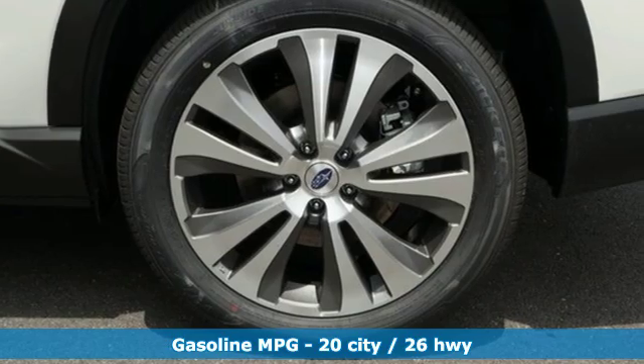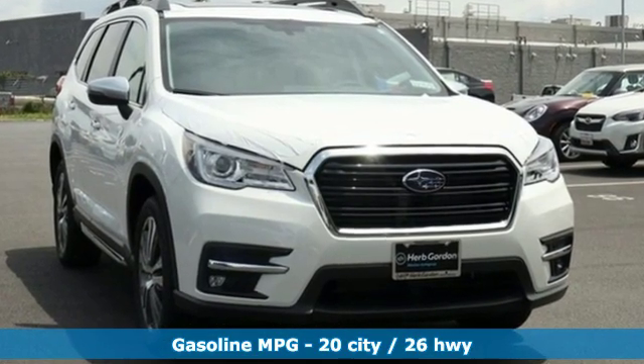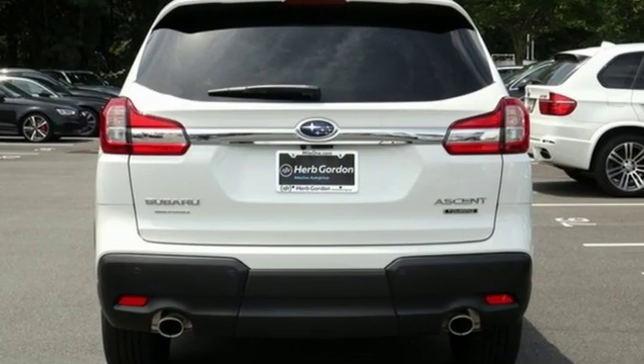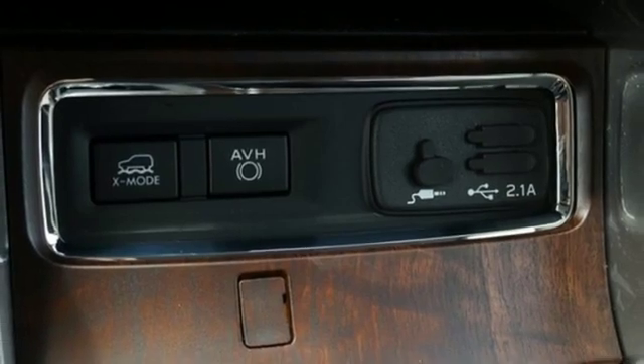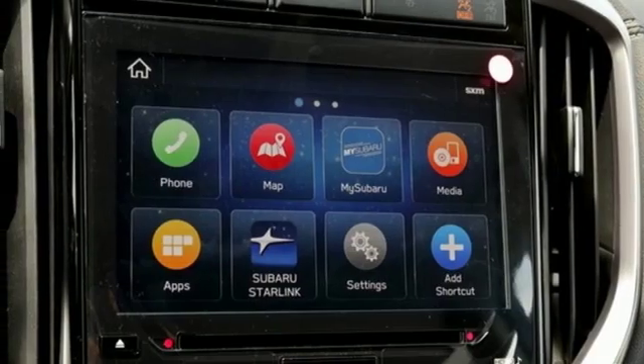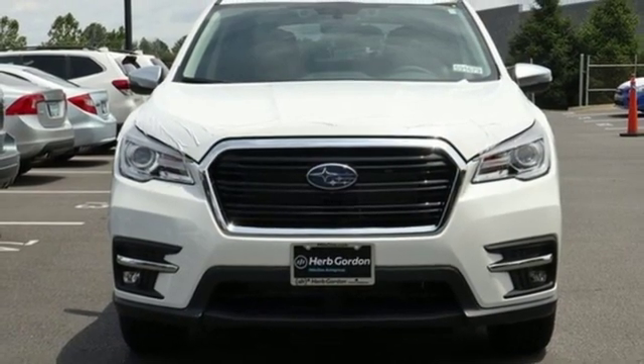Continuously variable automatic transmission. Heated and ventilated leather bucket seats. Streaming audio. Auto dimming rear view mirror. Dual zone climate control. Power heated mirrors. External memory control. Power sliding sunroof. Doors and push button start proximity key. And intercooled turbo H4 engine.